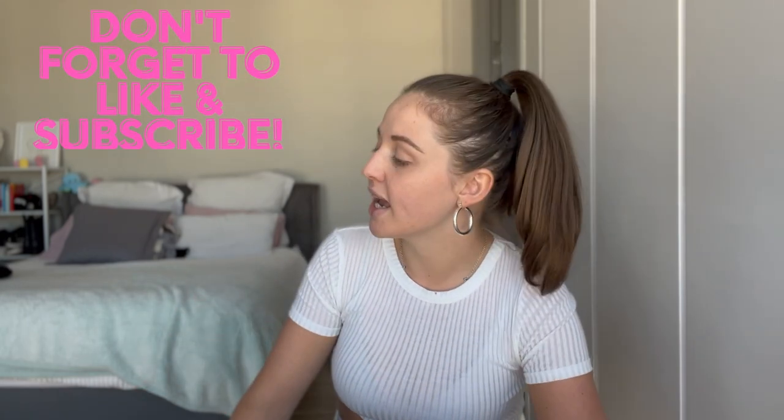Hey guys, welcome back to another video. Jumping into today's video, I thought I would share a little gem of knowledge. I go to this place — if you're in Cape Town or in South Africa and you ever come to Cape Town — I'm sure quite a few people know about this already, but if you don't, let me get you on the bandwagon.